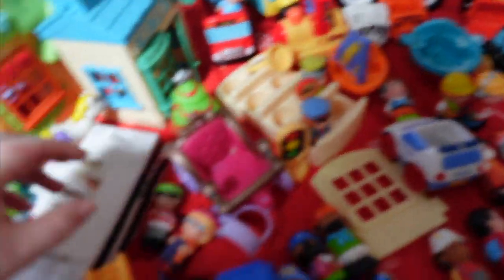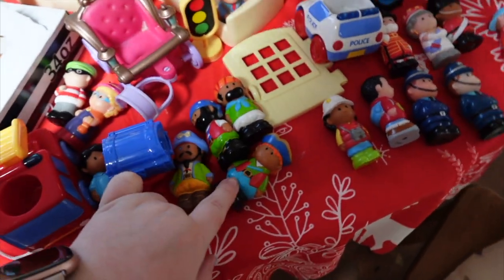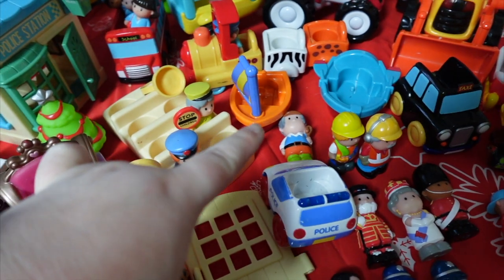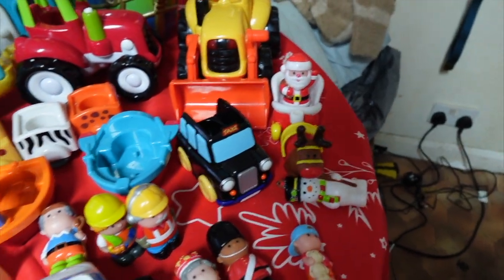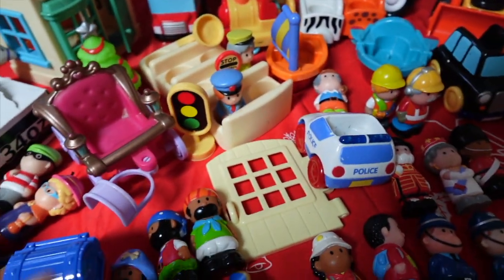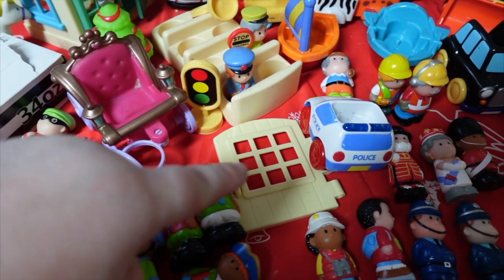We don't know what this is — we think this is Little People. Some pirate figures for the boat, police figures, construction figures for the farmer, we've got Farmer Sam, the zoo thing, the carriage, a police car, and this was a fire station door but it didn't come with a fire station.